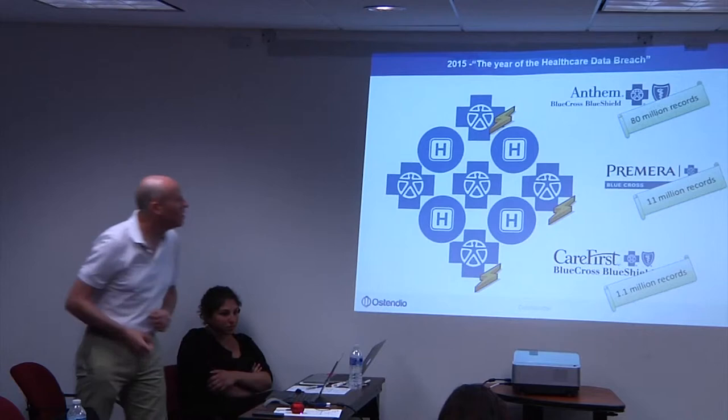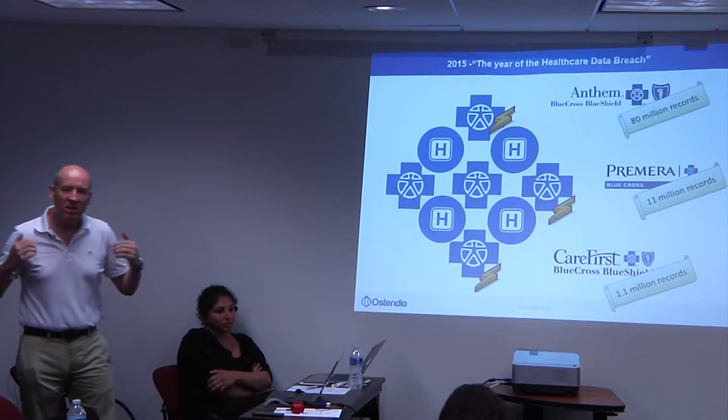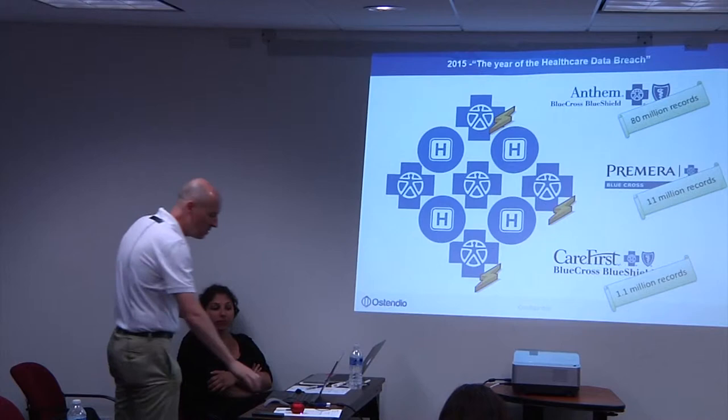Here's the challenge: if you take the significant breaches that have happened this year in healthcare — the Anthem breach, the Primera breach, and the Care First breach — each of these organizations, even with the minuscule amount they spend on IT security, invest millions of dollars and have tens of thousands of people protecting their infrastructure. And they're still getting breached.